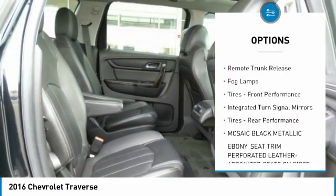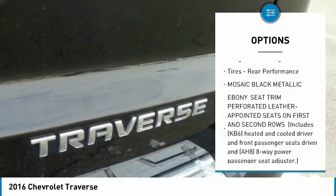Aluminum wheels, rear spoiler, power lift gate, remote trunk release.